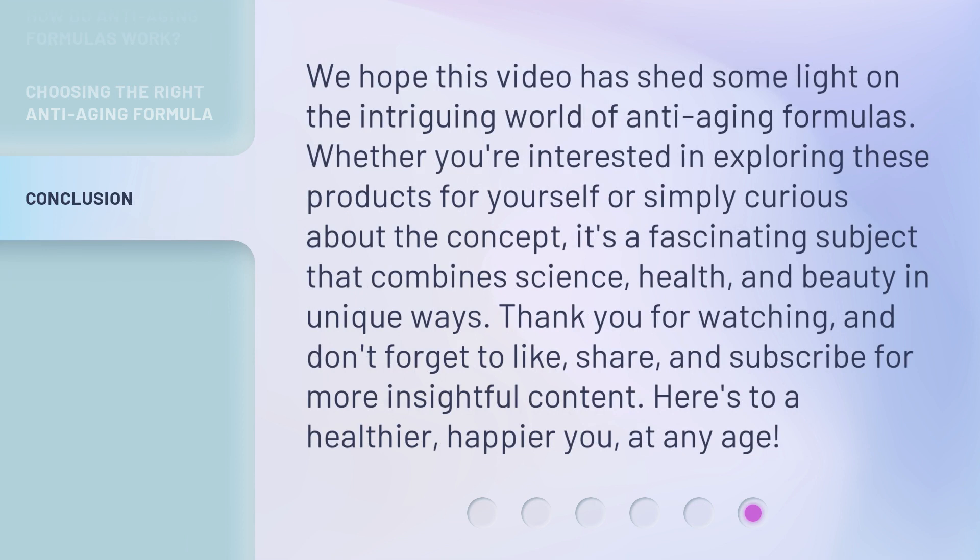We hope this video has shed some light on the intriguing world of anti-aging formulas. Whether you're interested in exploring these products for yourself or simply curious about the concept, it's a fascinating subject that combines science, health, and beauty in unique ways. Thank you for watching. Don't forget to like, share, and subscribe for more insightful content. Here's to a healthier, happier you, at any age.